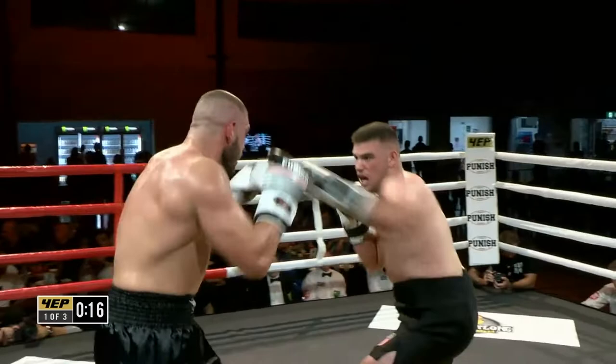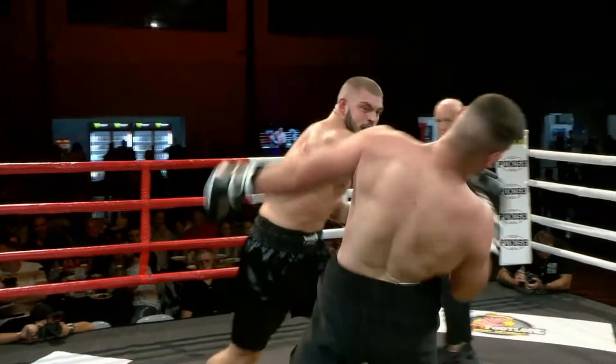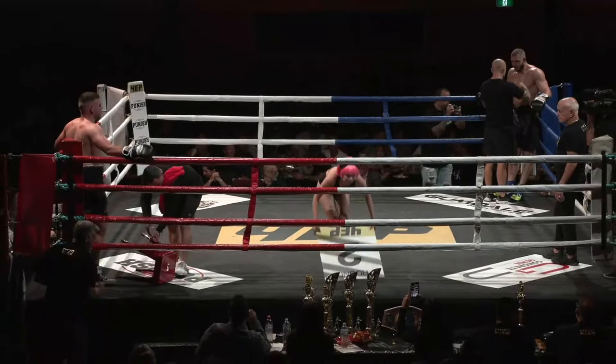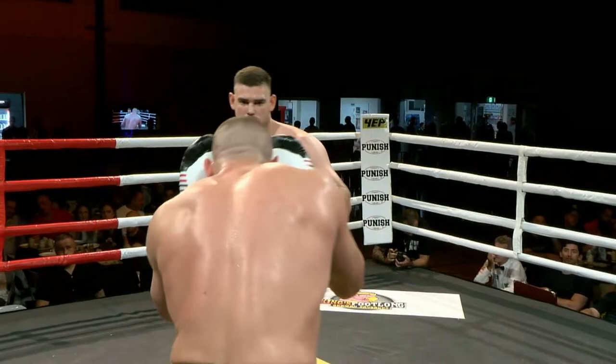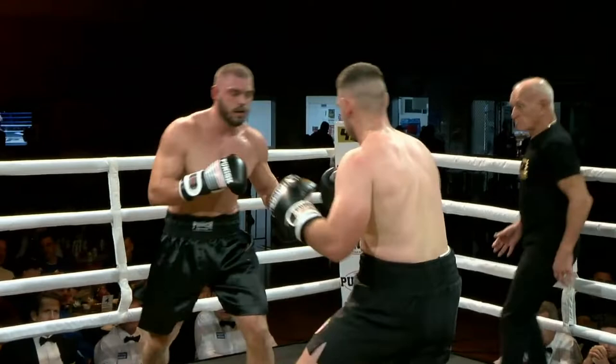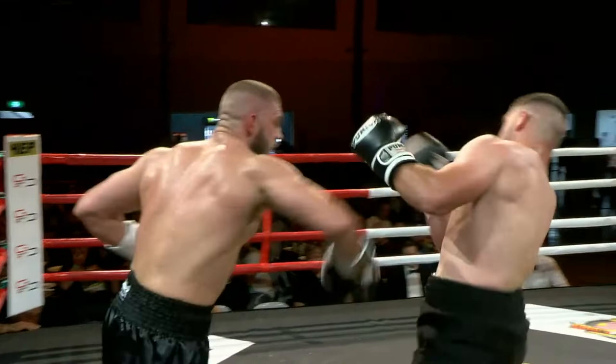A big shot there once again from Fulton. Both boys are swinging with bad intentions as some claret comes out of the mouth of Mossop — a very entertaining first round. Both boys came into this bout with bad intentions; they don't want to go the full three rounds. Looking at some replays, that big right hand from Fulton was the opening shot of the fight. But Mossop really warmed into it — started hitting to the body, closing the distance, and landing some effective shots himself. A really good, competitive first round.